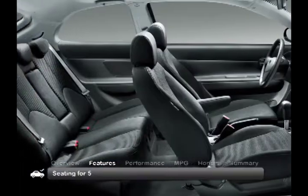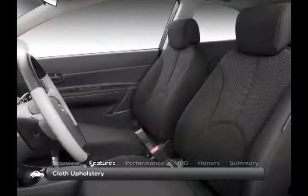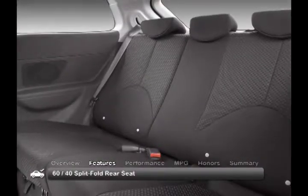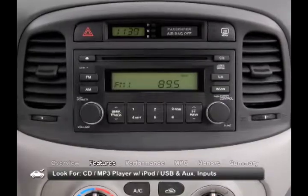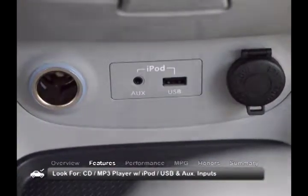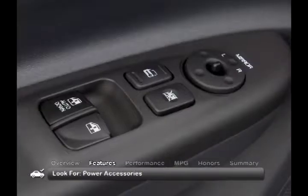The interior of the Accent offers seating for five. Standard features include cloth upholstery and a 60-40 split-fold rear seat. Keep an eye out for a CD MP3 player with iPod, USB, and auxiliary inputs, cruise control, and full power accessories.